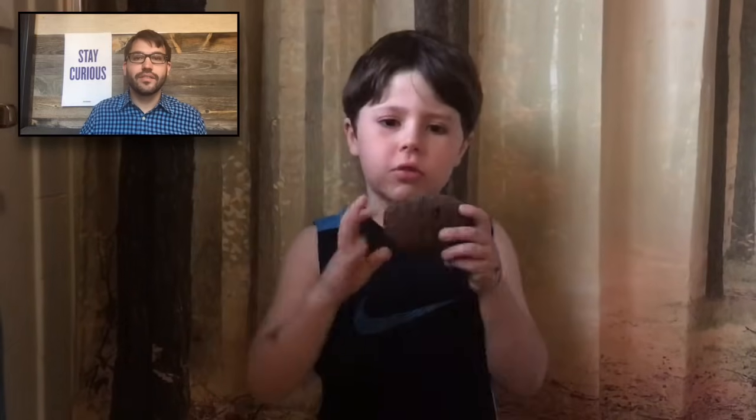Hi, Doug. Hi, Jack. I heard you have a question for me. I was wondering — I found this rock with all these holes in it. How did they get there? That's a great question. Let me show you something.